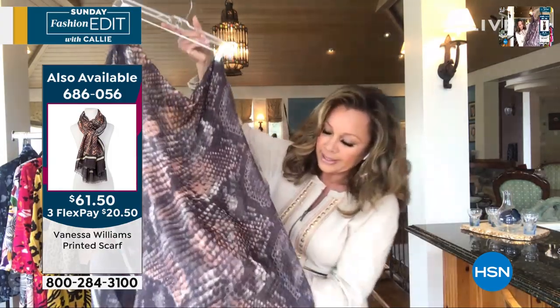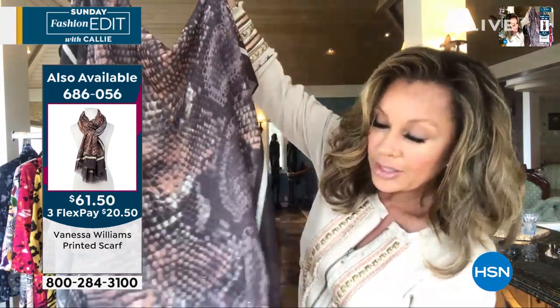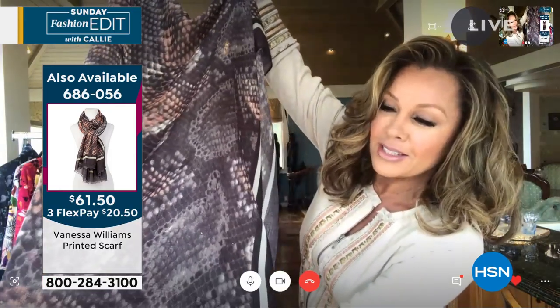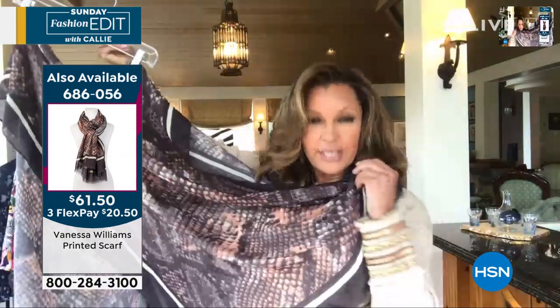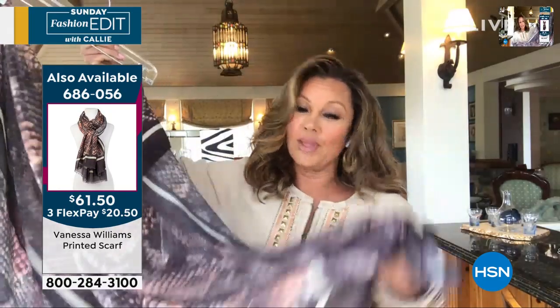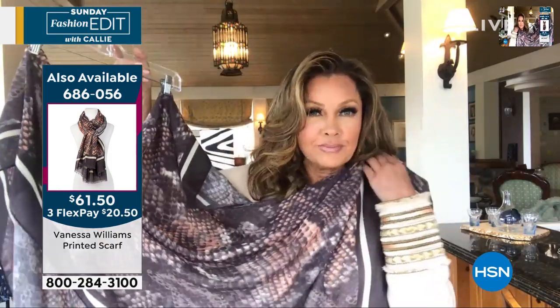And there's a little bit of detail — just a little bit of sparkle. Can you see the little sparkle? Oh, that is really pretty — it's just dotted on the end. So when you wrap it around, you've got that little hint of sparkle there. Item number 686056 is the scarf, available from the collection.